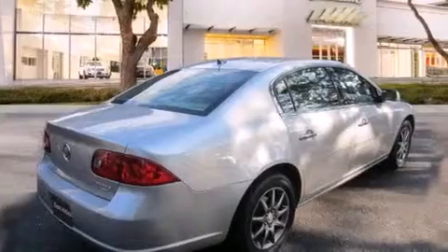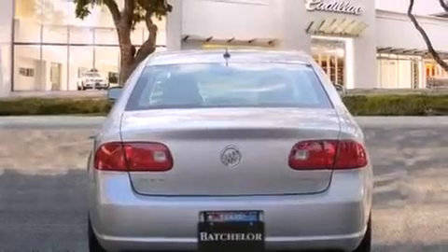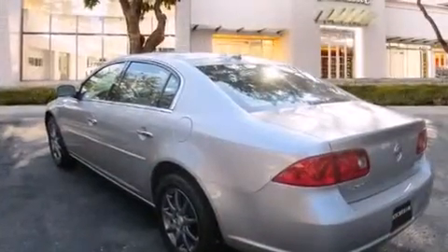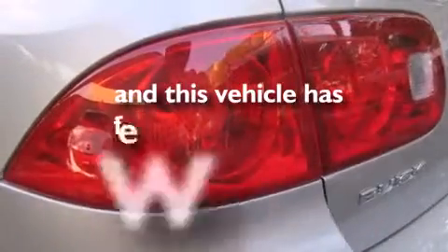All of the following features are included: a navigation system, air conditioning with automatic climate control, cruise control, a CD player, wood-trim interior accents, side curtain airbags, latch-ready child seat anchors, a valet lockout, keyless entry — and this vehicle has less than 71,000 miles.